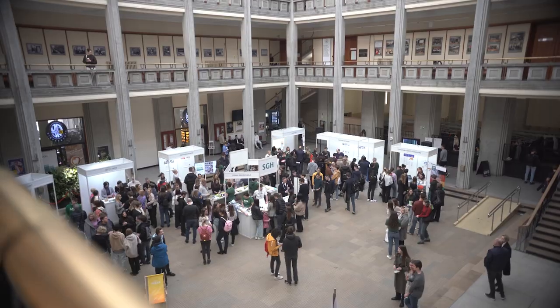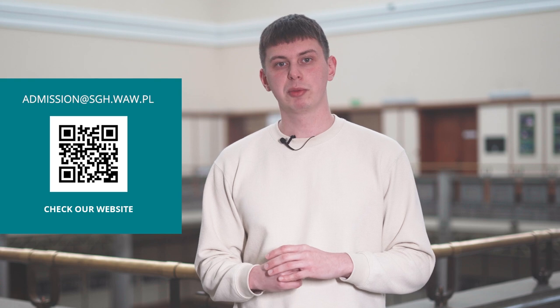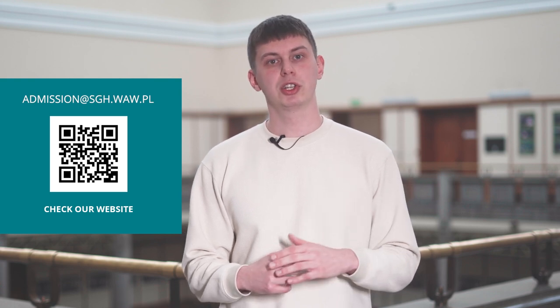During the orientation event you can meet your fellow students and your buddy — an SGH student who can help you navigate through the first weeks at university. If you need more information about the process you can always visit our website or contact us at admission@sgh.waw.pl. We are here to help you. Looking forward to meeting you at SGH.